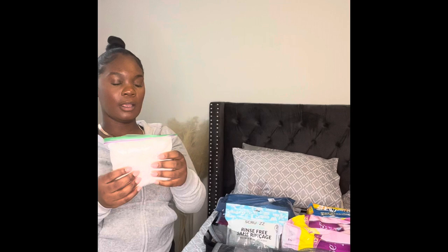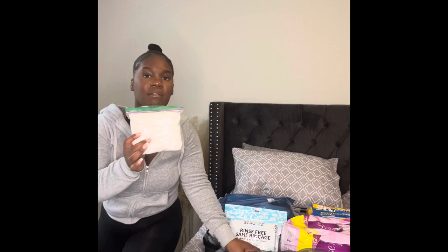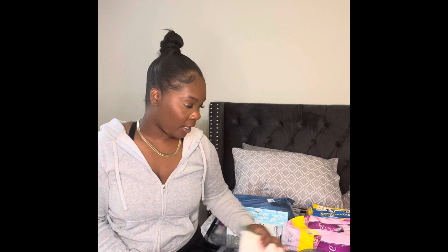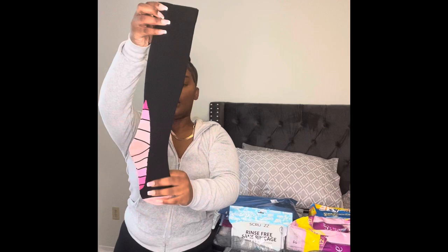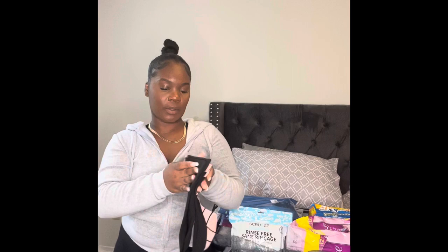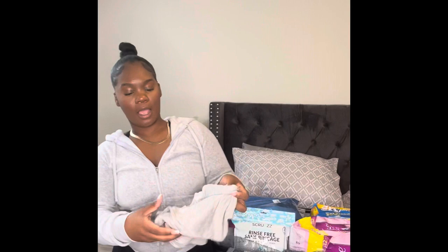I got my gauzes for my recovery — my recovery house already said these come with my package that I paid for, but I'm still going to bring them. More is always better with these types of things. And then I got my compression socks from Amazon — I think this is the 30 millimeter one, which is the one recommended for surgery. It came in a pack of two.